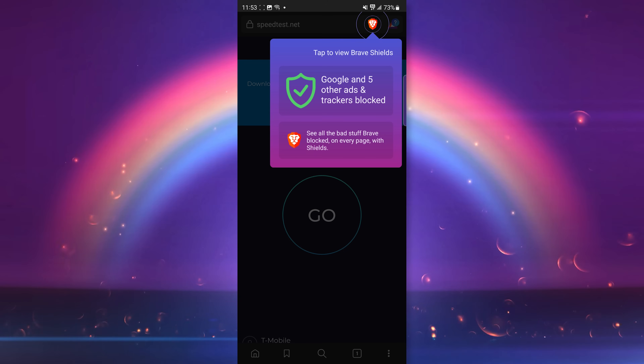Now here are my 7 plus 1 mobile browsers that you should take a look at for security and privacy in 2023. I tested these with speed and convenience in mind, but I also looked for privacy and security centric features that made them stand out compared to the competition. Number 1 is Brave Browser.